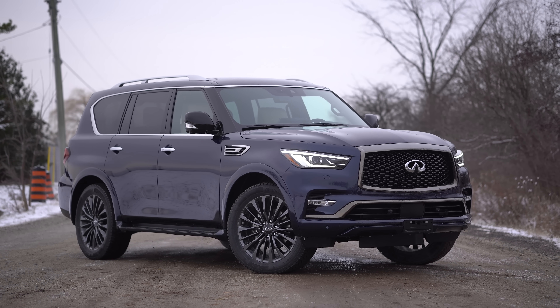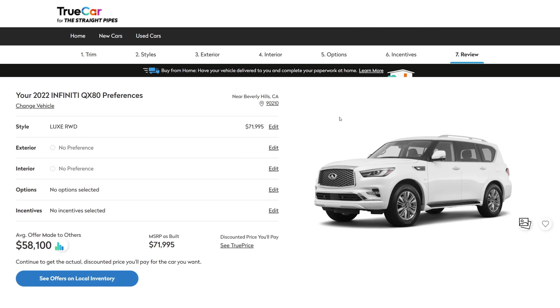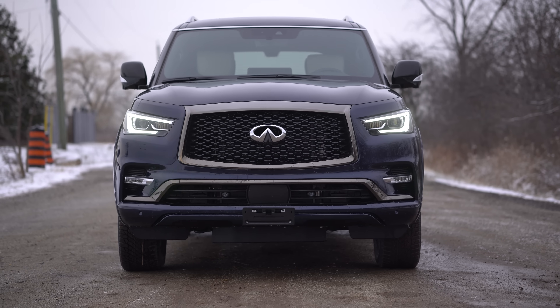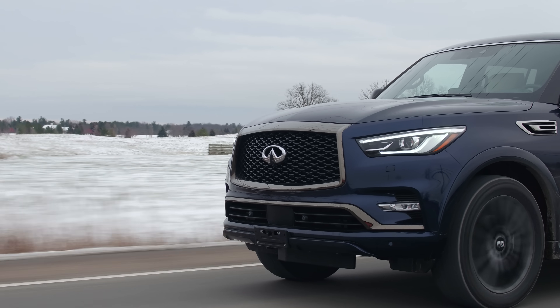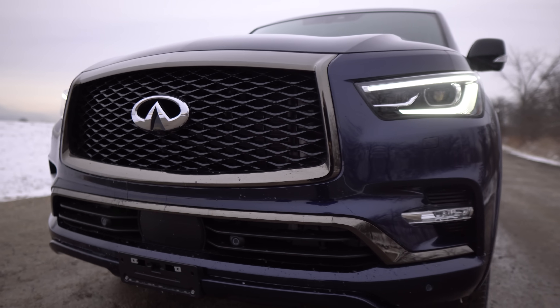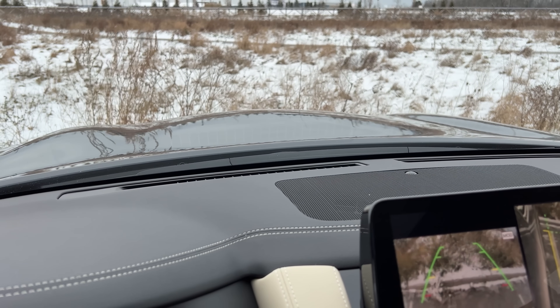Let's start with the looks because that is the biggest differentiating factor from the Nissan Armada. Starting with the front end, mostly compared to older generations, I really like the big forehead-style hood — it looked like a beluga whale before. This one, however, looks totally awesome. The grille, the headlights, it looks wicked. It's a pretty car but also very imposing due to its size. From the driving position you see the hood — it's almost like driving a muscle car really high up.